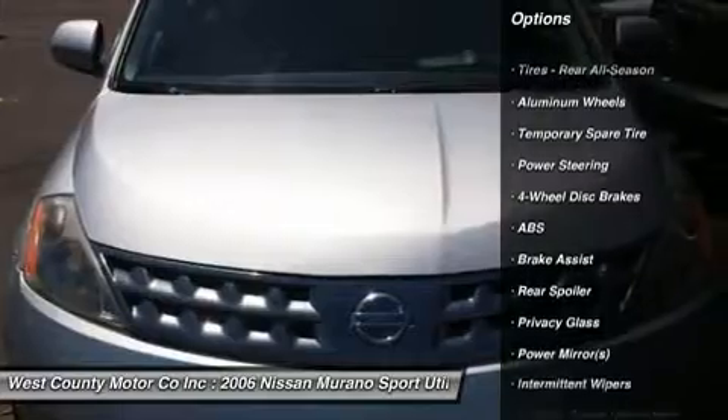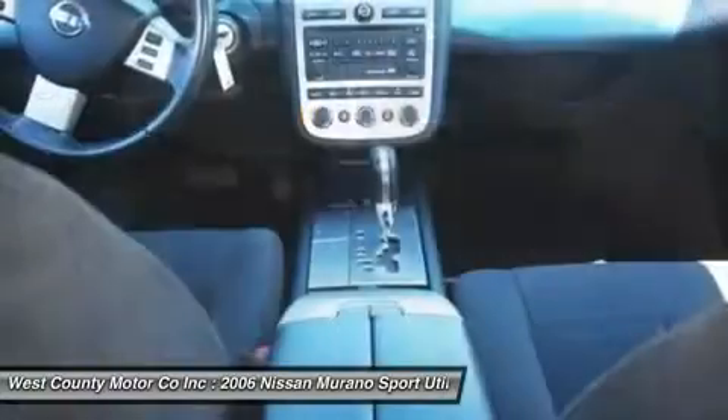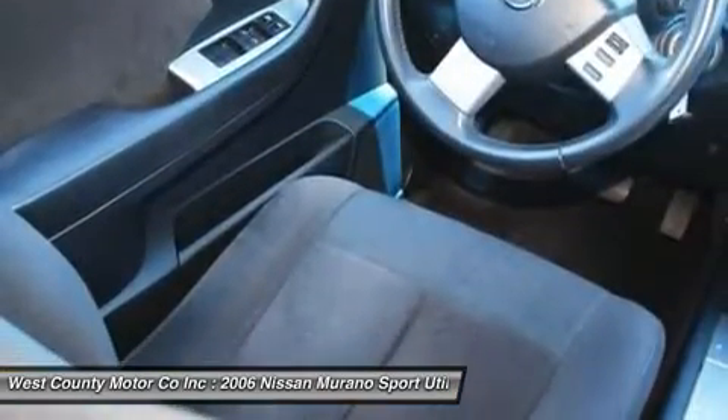This baby features nice cloth seats, front buckets, AM-FM stereo, CD player, cruise, keyless entry, power windows, door locks, and more.